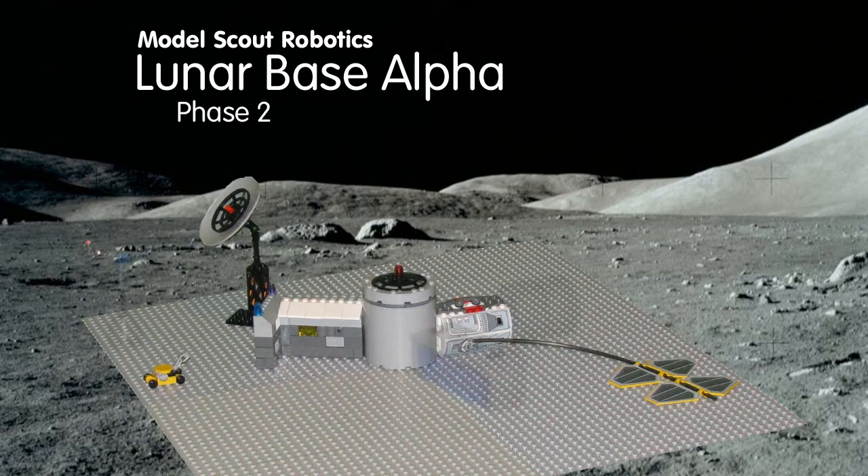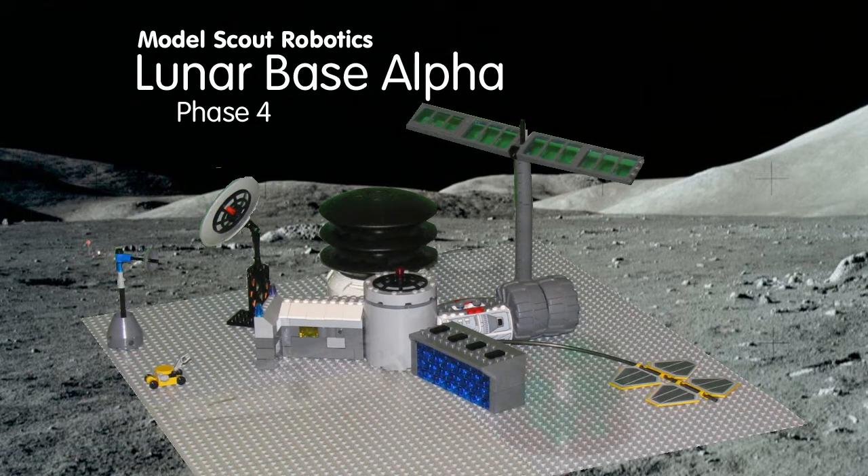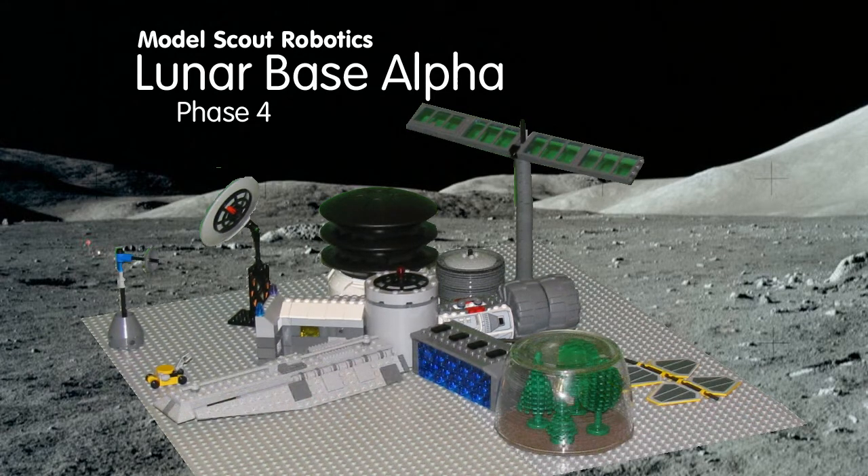The lunar base needs a living area for short-term human visits, a protective area for robots, a storage area, a solar array, batteries, and communications equipment.